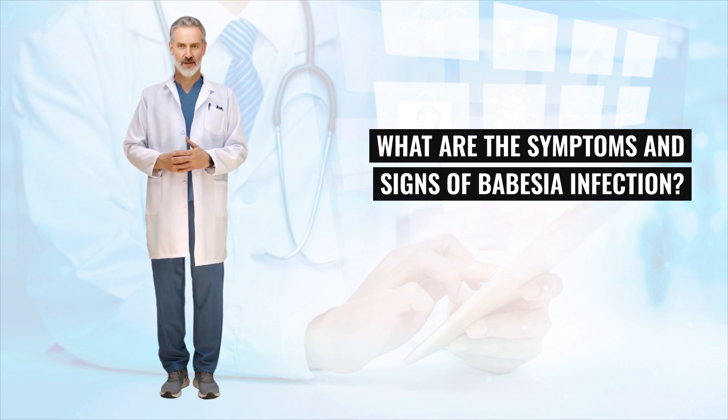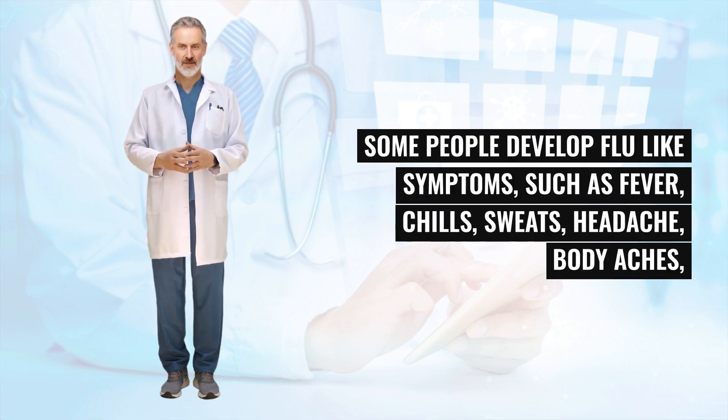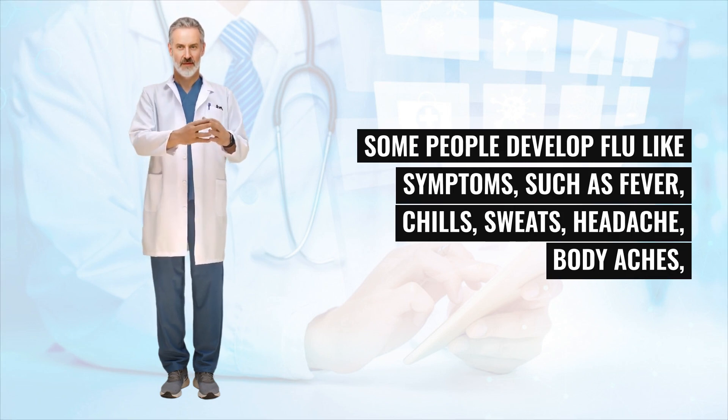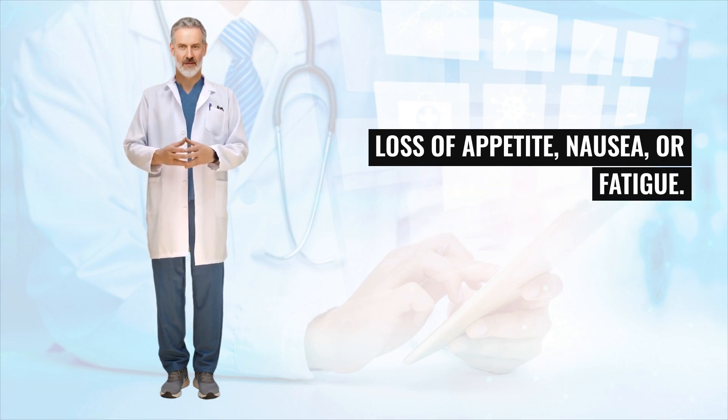What are the symptoms and signs of Babesia infection? Many people who are infected with Babesia microti feel fine and do not have any symptoms. Some people develop flu-like symptoms, such as fever, chills, sweats, headache, body aches, loss of appetite, nausea, or fatigue.